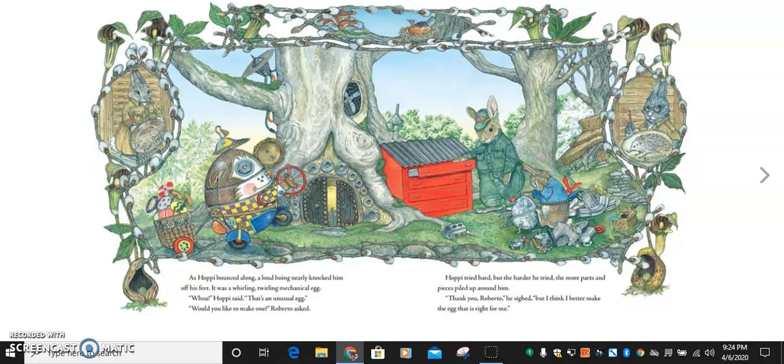These bunnies are very helpful! As Hoppy bounced along, a loud boing nearly knocked him off his feet. It was a whirling, twirling, mechanical egg. Whoa, Hoppy said. That's an unusual egg. Would you like to make one? Roberto asked. Hoppy tried hard, but the harder he tried, the more parts and pieces piled up around him. Thank you, Roberto, he sighed. But I think I better make the egg that's right for me.